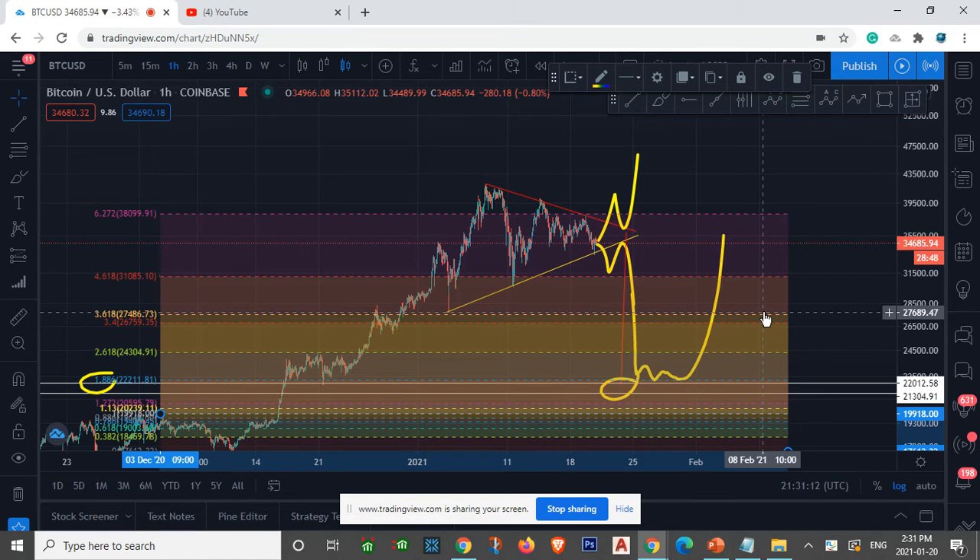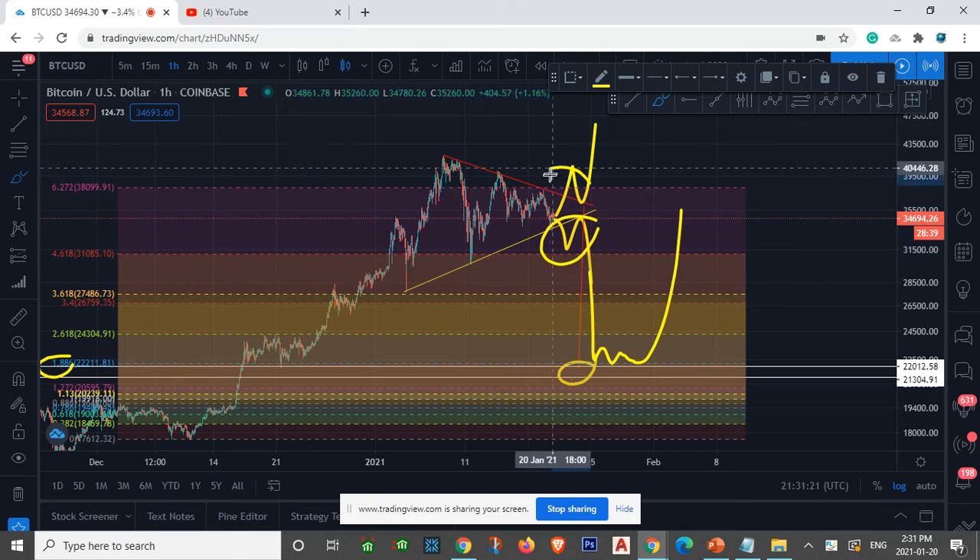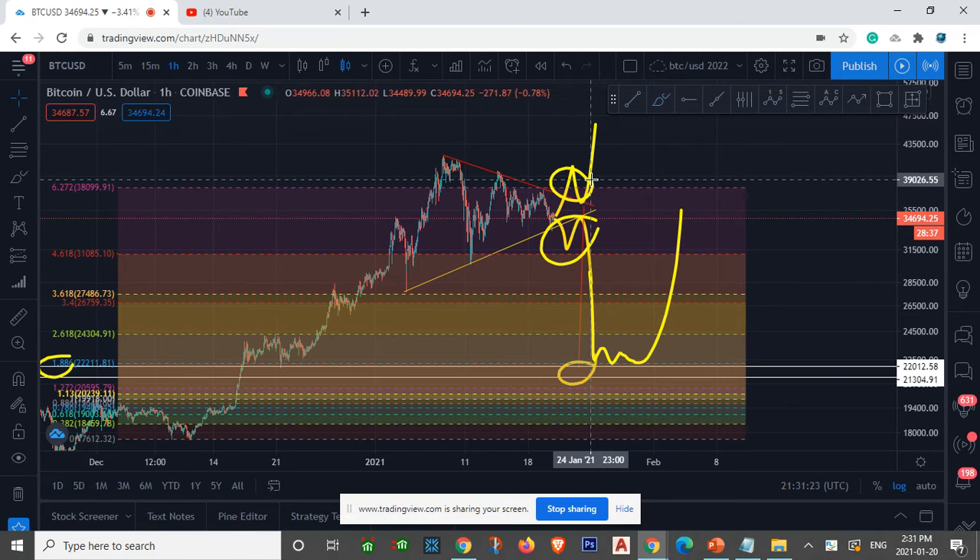More confirmations — that's what I like. I don't know if we're going to drop down here, so that's why we have to wait for the breakout, whether it's to the upside or downside, and then we play accordingly. I'm not taking profits, I'm not selling, I'm not shorting the market — I'm waiting for a confirmation.